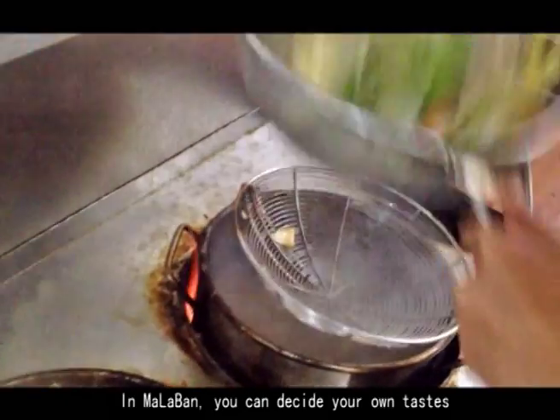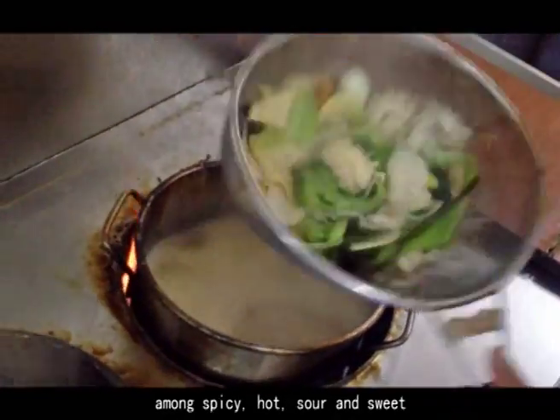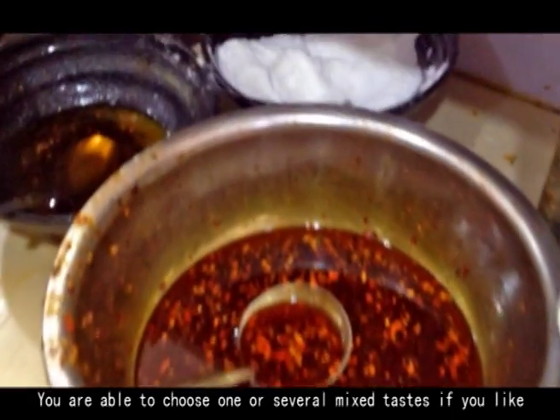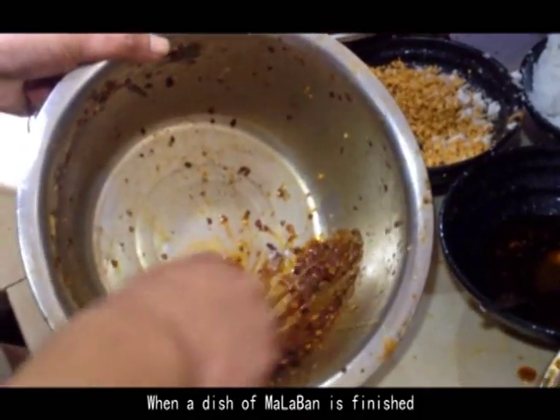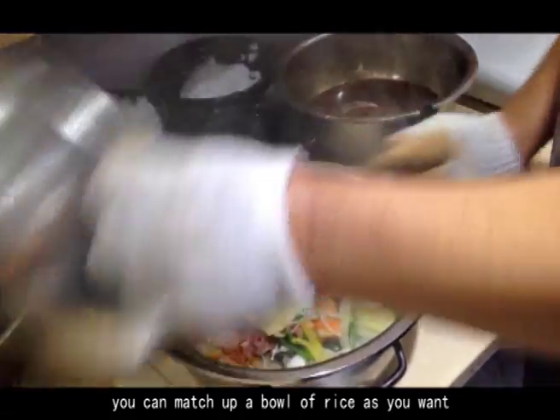In 麻辣拌, the food will be put into boiling water and cooked for a few minutes over high heat. You can decide your own taste among spicy, hot, sour, and sweet — you can choose one or several mixed tastes. The cook stirs and mixes the food with flavoring. When a dish of mala ban is finished, you can also have a bowl of rice to go with it.